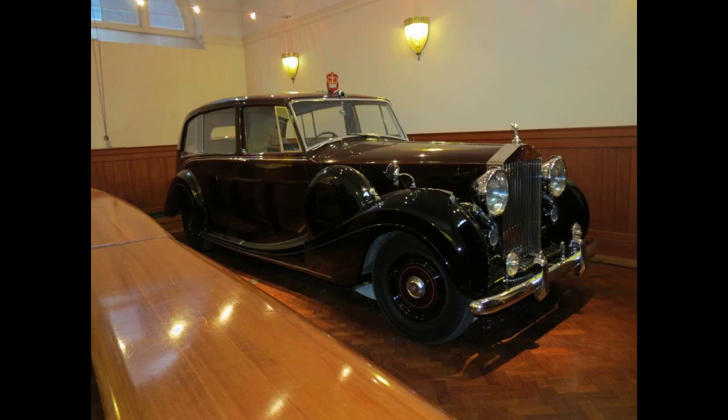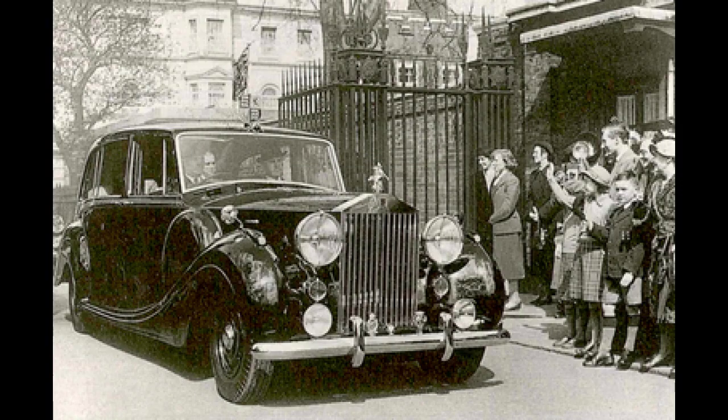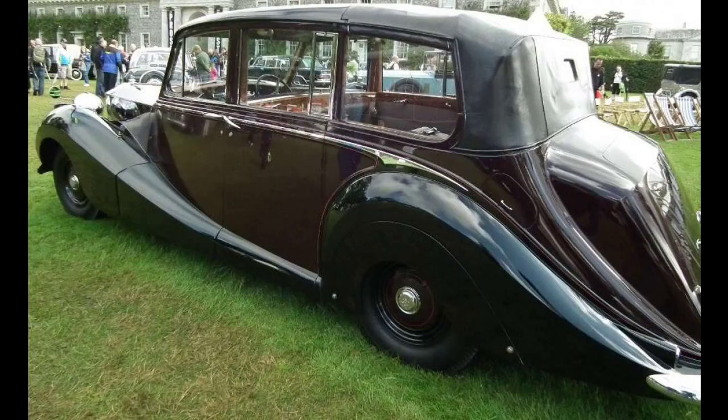It is not known exactly when the 'royalty and heads of state only' policy was decided, nor indeed whether there was such an explicit company policy. It is known, though, that a boardroom decision was reached that it would be impractical and disruptive to production of standard models to attempt to build more than three Phantom 4s per year. It is also clear that no private customer other than royalty and heads of state ever took delivery of a Phantom 4. Nevertheless, a considerable number of coachbuilders' drawings exist of proposed Phantom 4s that were never built.